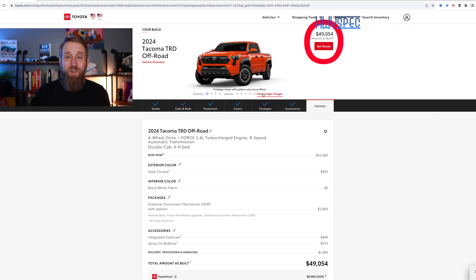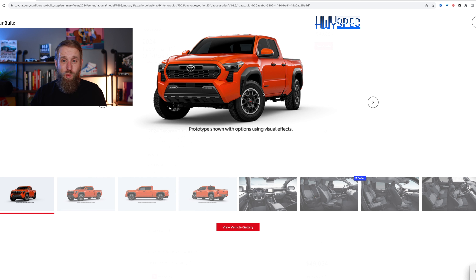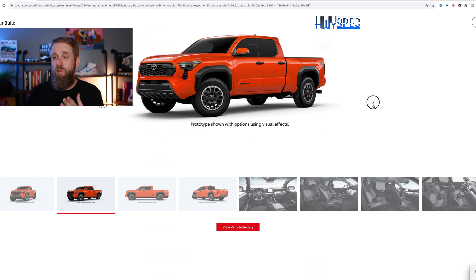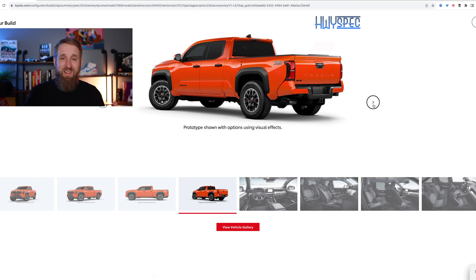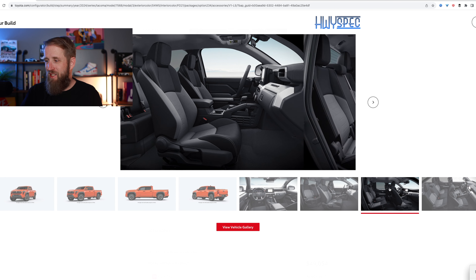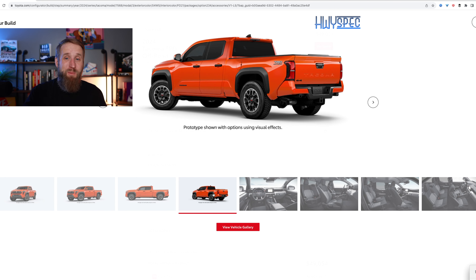That is my total build — $49,054 for a brand new 2024 Toyota Tacoma TRD Off-Road model. Again, this is without the hybrid max motor, and I'm curious to see how much of a difference that will be price-wise. Here you can see the spec: Solar Orange with the longer bed, the stabilizer disconnect, the 14-inch screen — though it looks like it's showing the smaller screen in the preview — and cloth seats. What do you think of my build of the brand new Toyota Tacoma? What would you do differently?